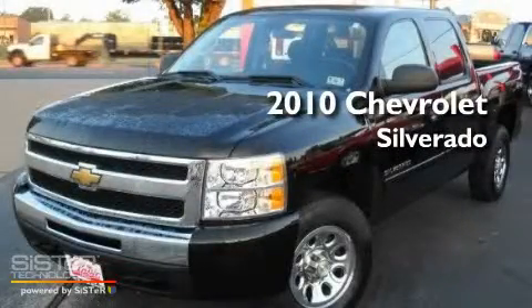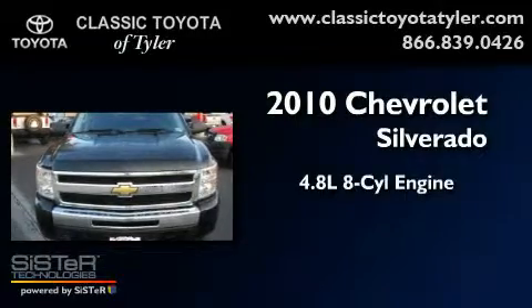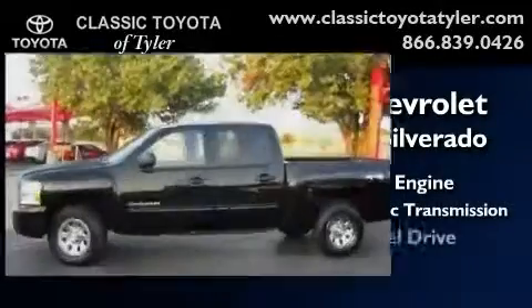This is a 2010 Chevrolet Silverado. It has a 4.8 liter 8-cylinder engine, a 4-speed automatic transmission, and 4-wheel drive.